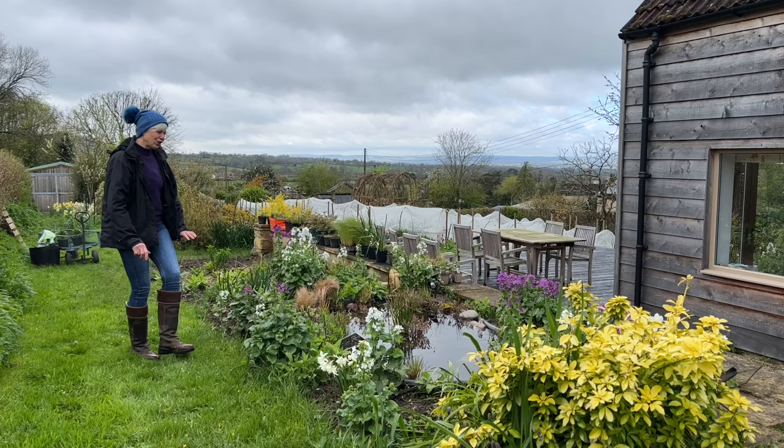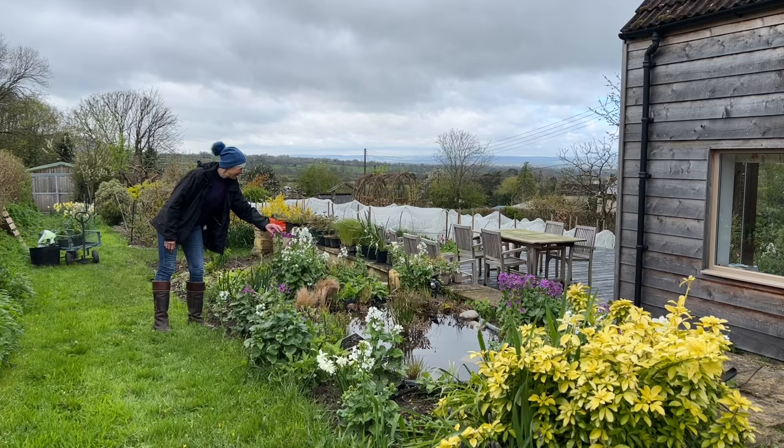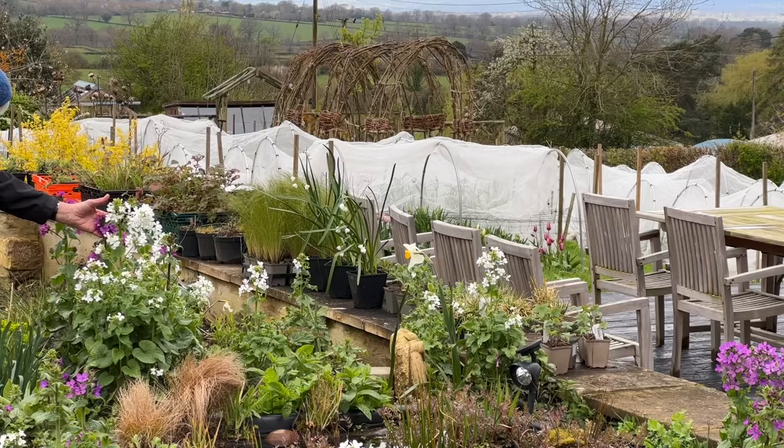I'm loving the way the honesty has just self-sewn everywhere and is just popping up in random places. I've got it in white and this lovely classic dark pink.